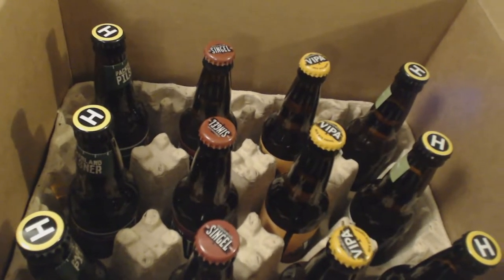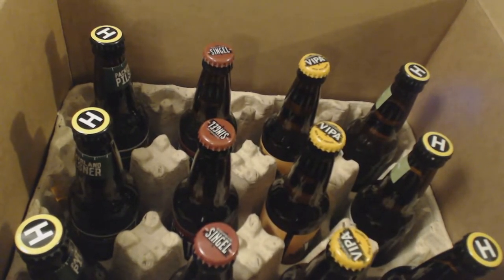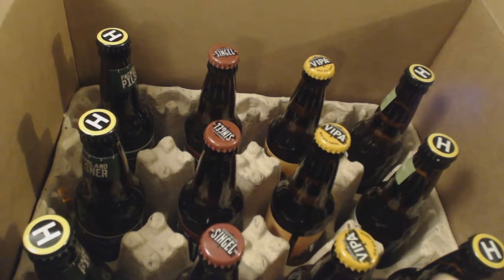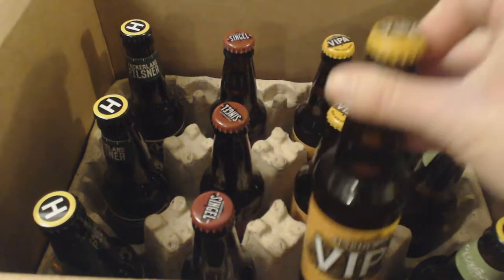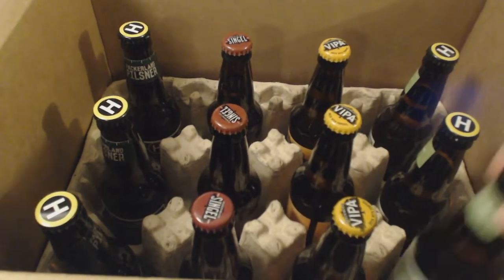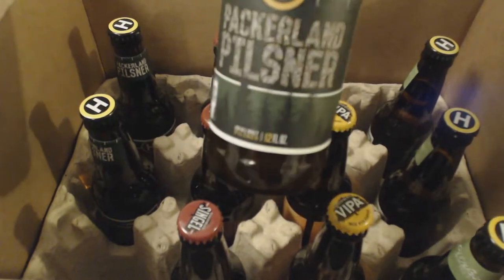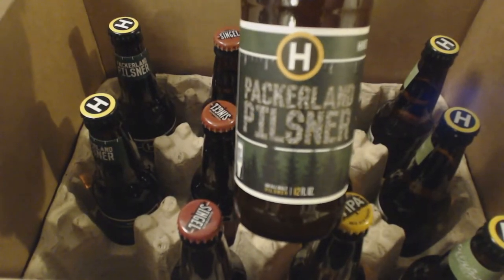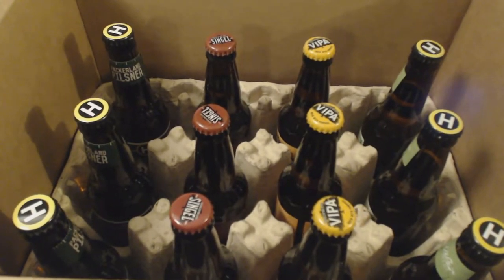Taking a look at the beers I got this month: I got two from the Hardywood Park Brewery and two from Hinterland. From Hardywood, I got the Single Pale Ale and the Vipa IPA. From Hinterland, I got the Citra Pale Ale and the Packerland Pilsner. So an IPA, two Pale Ales, and a Pilsner — not bad. It's kind of standard for what you get in this kind of box.